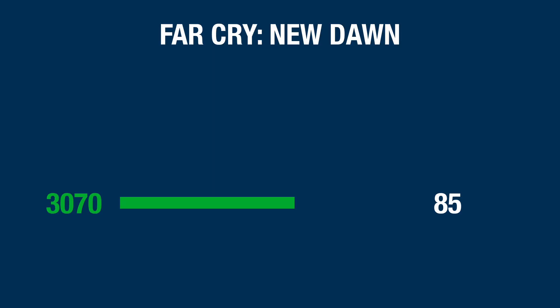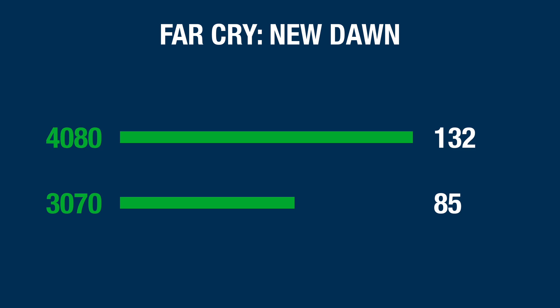Next was the Far Cry New Dawn benchmark, and this is also a game that can be pretty CPU intensive. The 3070 managed to put out 85 frames per second on average, which is pretty decent, but the 4080 did 132 frames per second. That's another 55% advantage for the 4080.